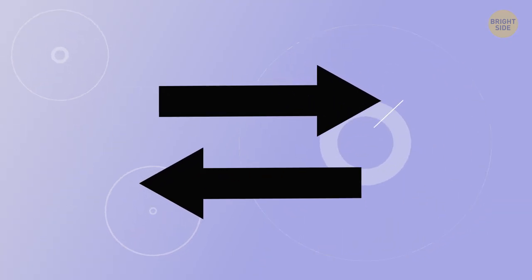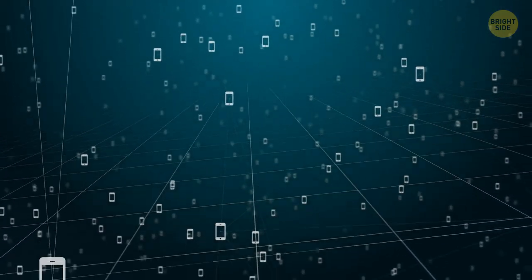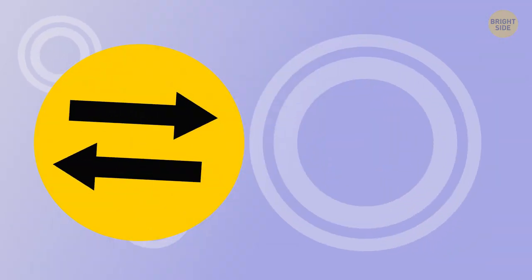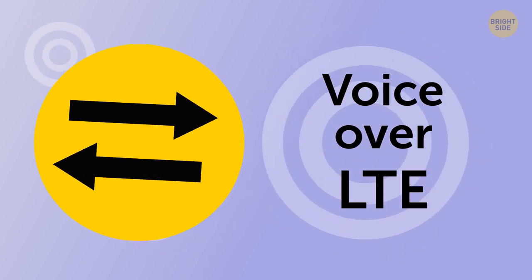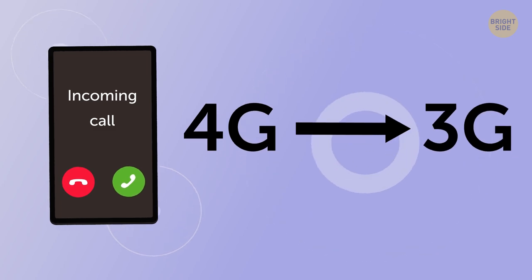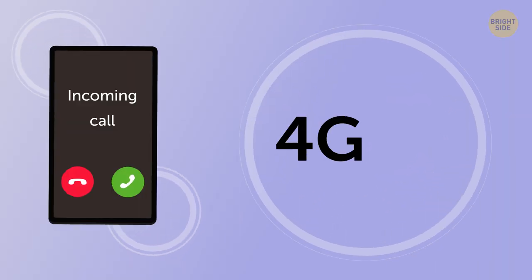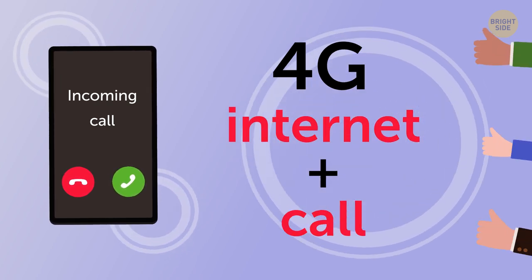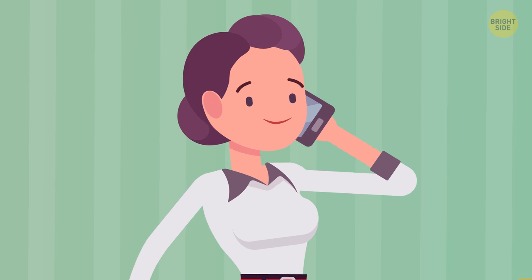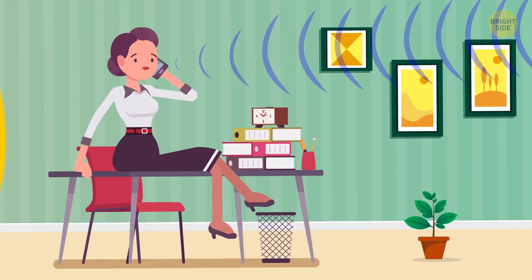If your phone shows you two horizontal arrows, one over the other and pointing in opposite directions, it means that your network is testing – or has already launched – VoLTE, or Voice over LTE, service. Before, you used a 4G signal only for browsing the Internet. But once the arrow sign appears on your screen, it means you can use a 4G signal to make phone calls – resulting in higher quality calls and better coverage, especially if you're outdoors.